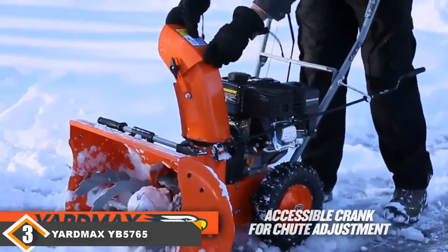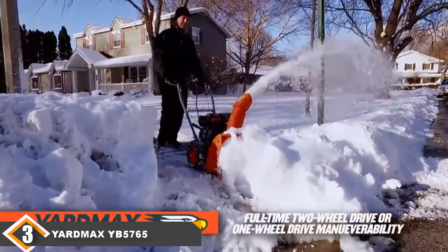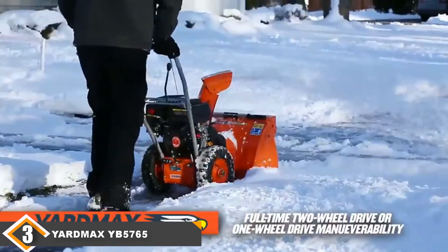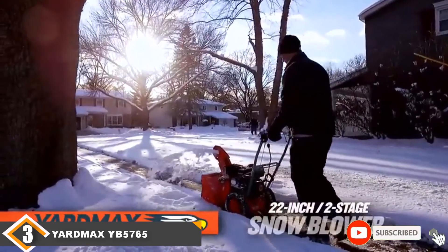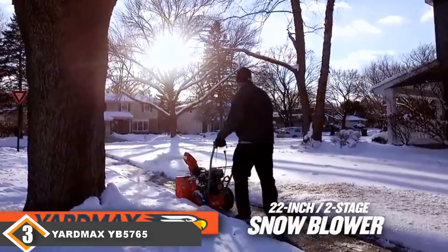The motor size is also a little lower than the other models, but is still high for the price you pay. One of the Yardmax YB5765 model's biggest downsides is that it only comes with a 2-year residential warranty and 1-year commercial. Also, in various reviews, users state that the pull rope has often broken and they have had to replace it within a short amount of time after purchasing the snowblower.